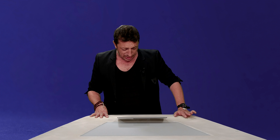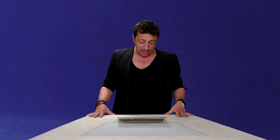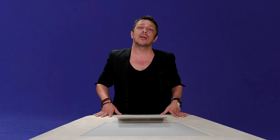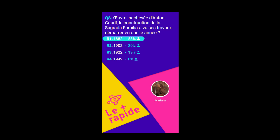Question numéro 8. Œuvre inachevée d'Antoni Gaudi — la construction de la Sagrada Familia, une cathédrale de Barcelone, a vu ses travaux démarrer en quelle année ? En 1882, 1902, 1922 ou 1942 ? Il faut que tu saches qu'elle sera probablement terminée en 2026, et pourtant elle a commencé il y a quand même quelques années. Son nom complet en français c'est Temple expiatoire de la Sainte Famille. Et ça a démarré en 1882. J'ai 53% de bonnes réponses. Phil Collins, tu viens de mettre 400 points d'un coup grâce à mes excellents conseils.